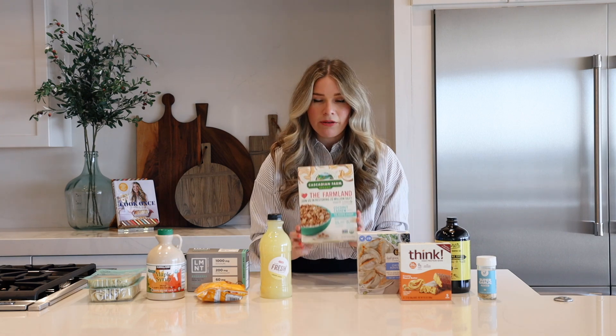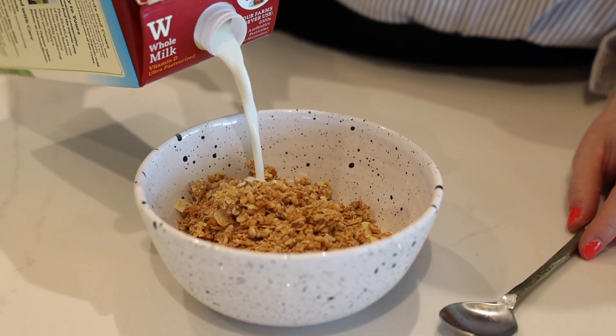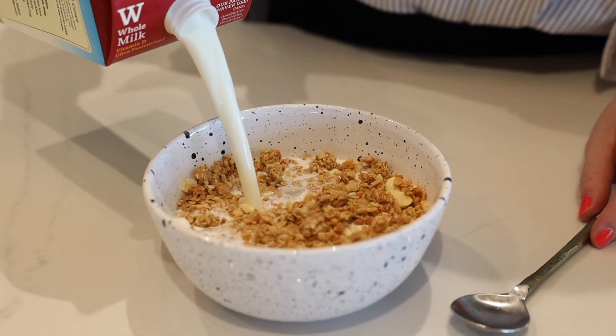But I tolerate this cereal really well. It is delicious. When I was pregnant and I craved cereal, this is what I'd have with a really nice big bowl of whole milk. So good.